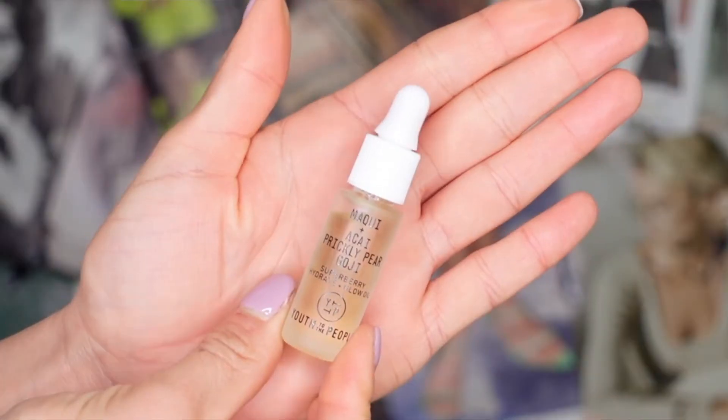The next item in my glam bag is from Youth of the People — it's a Mochi and Acai Prickly Pear Goji Strawberry Hydrating Glow facial oil. I love facial oils! It says to use day or night — after cleansing, apply two to five drops into hands, rub together, and press onto skin. I'm going to apply about three drops. To be honest, it doesn't really smell like much — just a faint, neutral oil scent, not overpowering or bad at all.